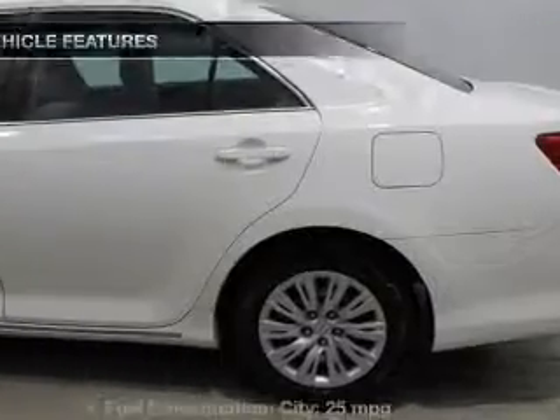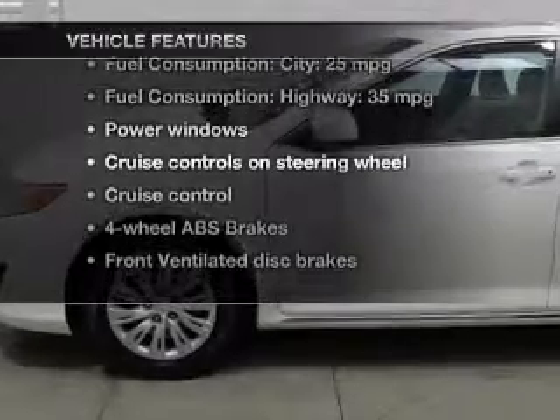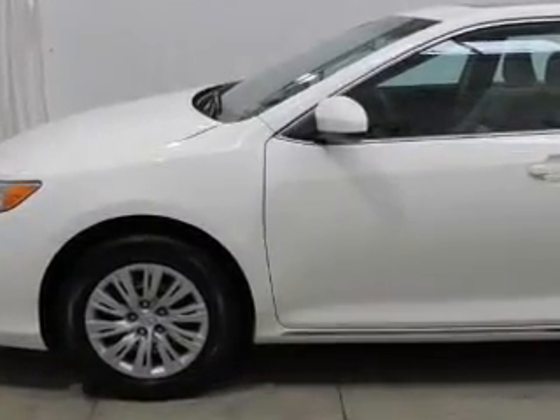With these notable features, you won't want to miss out on the opportunity to own this amazing ride. Power windows, cruise control, and AM-FM stereo with CD player. Power mirrors, power steering. Call today to schedule a test drive.